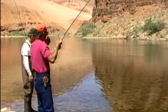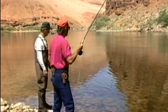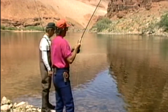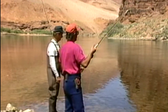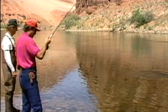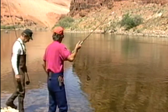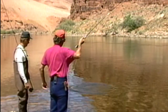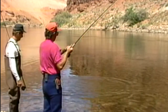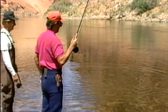This is a barbless fly — I debarb all of my flies. The reason being twofold: number one, it comes out of a fish real easy, so we're able to release this fish without causing any damage. And whenever you're fly fishing, occasionally a fly will get into a person, and it comes out of you real easy also. That's a nice fish, Terry. Way to go — that's not bad for the second cast. The first one you had went on too.